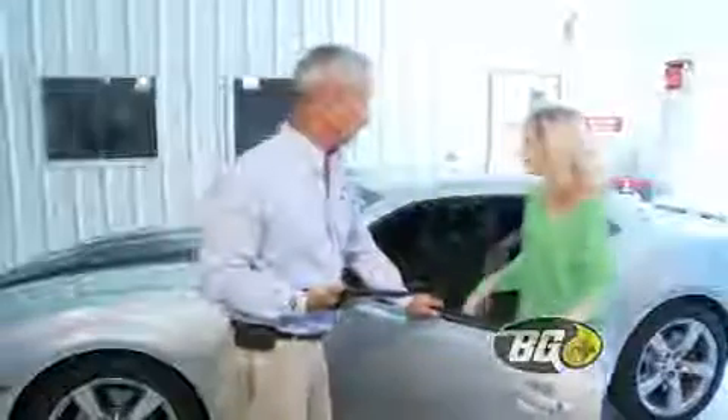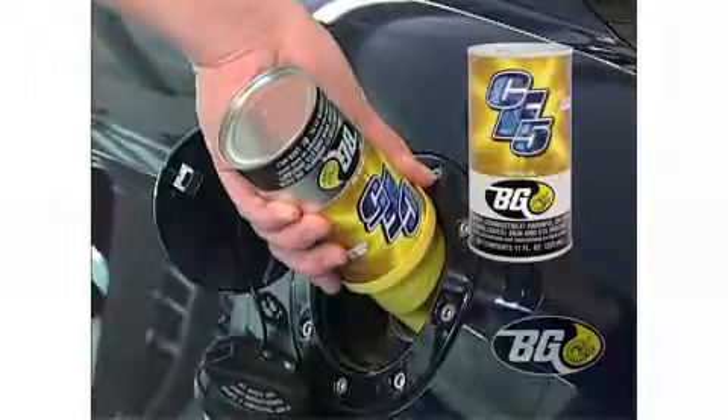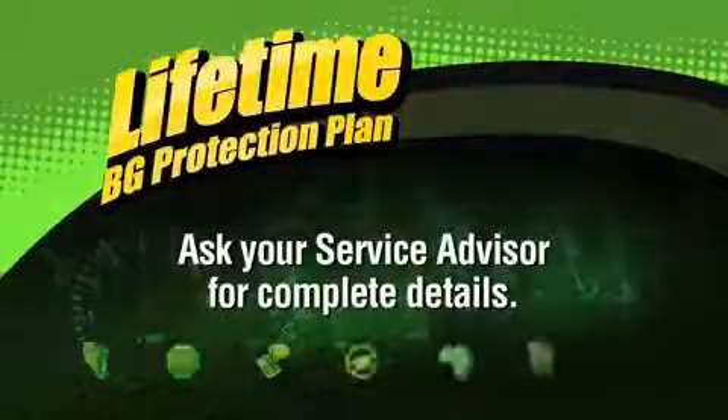Service managers nationwide prefer BG-MOA 4 to 1 over any other product. BG-CF5 keeps the entire fuel injection system deposit-free at each oil service. The Lifetime BG Protection Plan is included free with each performance oil service.